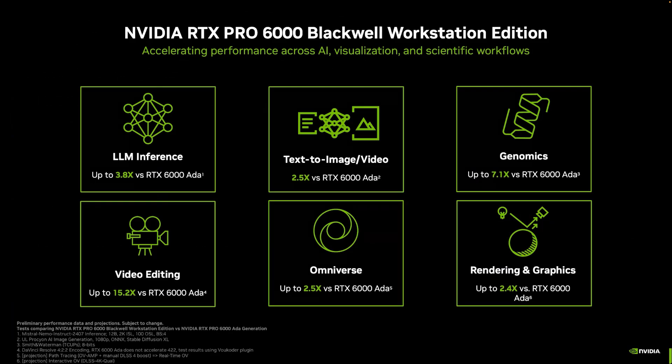Let's talk about performance. Blackwell represents a huge performance uplift gen to gen. For AI work, we're seeing a 3.8x or 2.5x increase compared to the RTX 6000 Ada generation. For video editing workflows, up to 15x compared to the RTX 6000 Ada — a huge improvement for anybody working with video. Rendering and graphics sees up to 2.4x improvement over the RTX 6000 Ada, today's flagship.